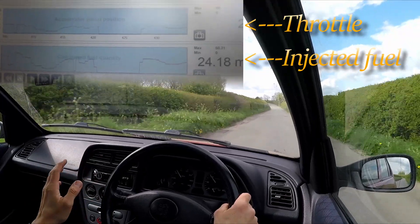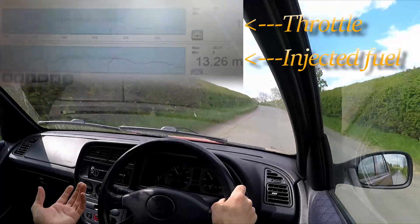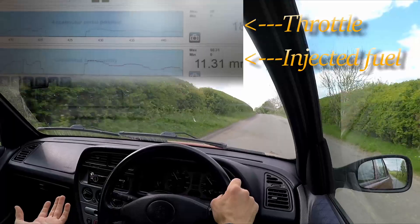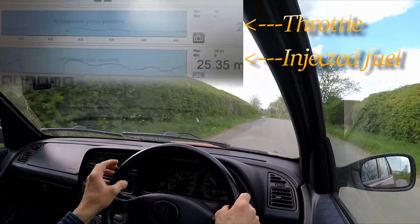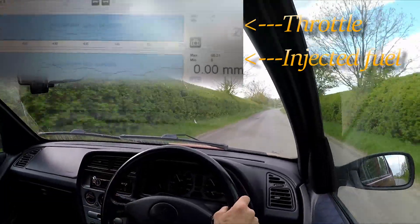Knocking it into neutral not only reduces the amount of control you have over the vehicle, which isn't good, but you'll end up using your brakes more — excessive brake use — and you're also going to be using fuel to do that. Here we go, a slightly downhill section — I'll knock it into neutral.